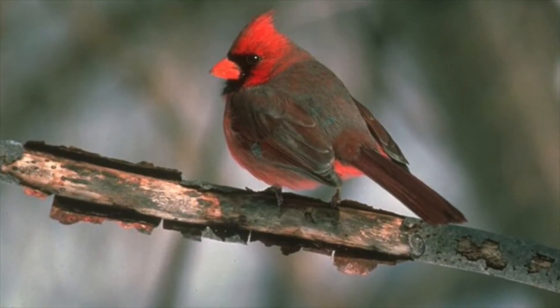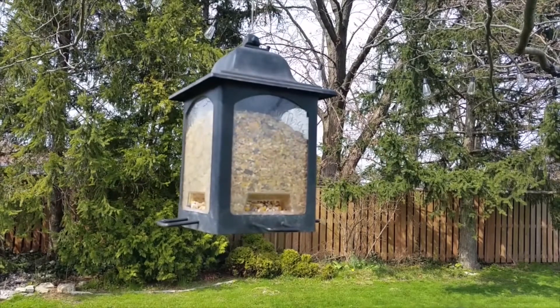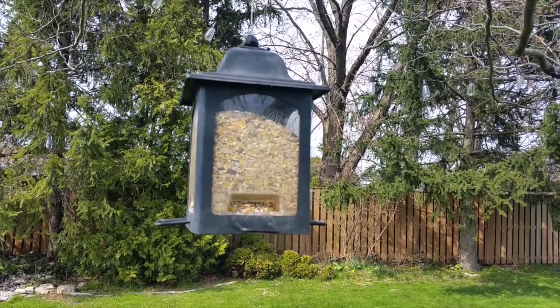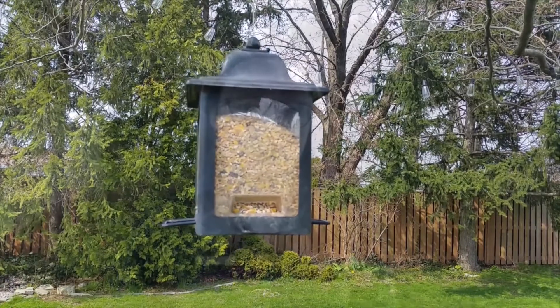Tube feeders are generally easy to clean and fill and are a favourite of finches and other small birds. Hopper feeders are accessible for birds of all different sizes, including cardinals, because they tend to have more room to perch. Hopper feeders do hold a lot of seed, which is nice because it means you have to replace it less frequently, but the larger perches also mean easier access for squirrels. But if you're looking to attract all sorts of critters to your yard, this might be the feeder for you.